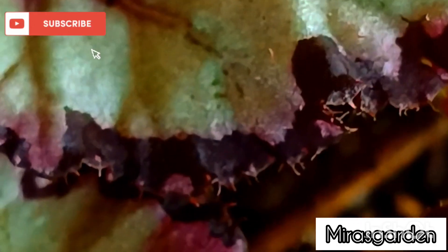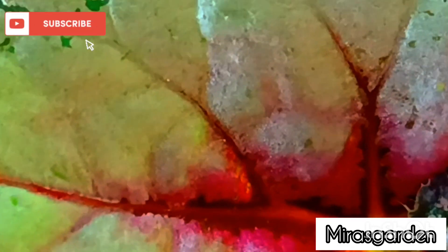Firstly, Begonia rex is a very popular species of Begonia that is native to India, Bhutan, and Nepal. It is one of the most widely grown species of Begonia in the world, and it has been bred into many different cultivars.